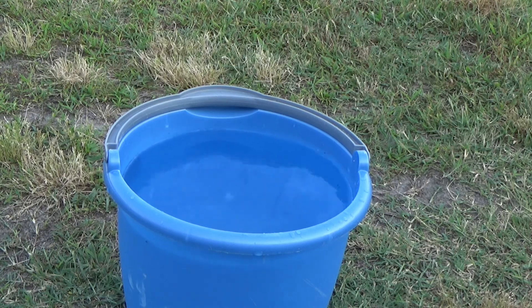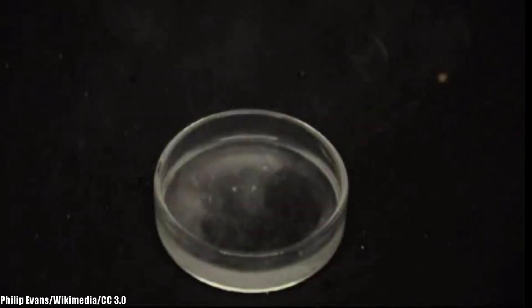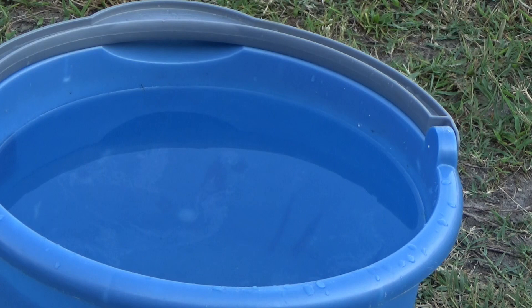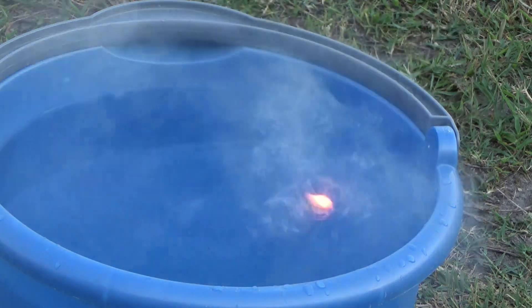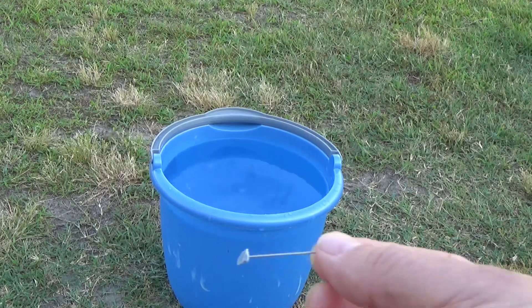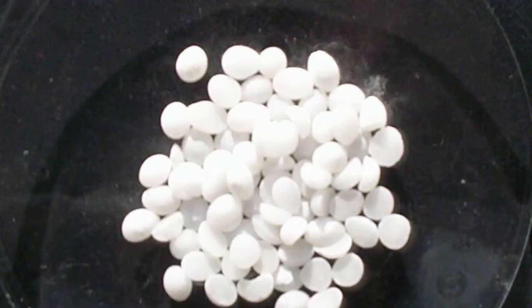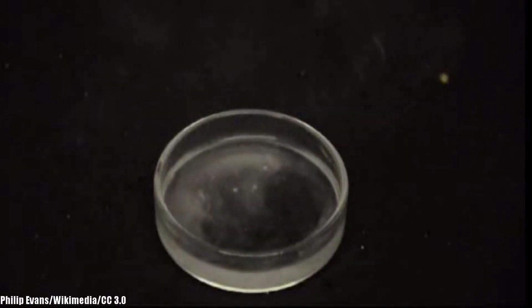In fact, all alkali metals react violently with water, with reactions getting more violent as one moves down the periodic table. Here you can see just a tenth of a gram of potassium thrown into water. The potassium reacts with the water, combining with an oxygen atom and a hydrogen atom to create potassium hydroxide, which remains in the water, and it releases a hydrogen atom in the form of hydrogen gas. That's the reason you see a flare-up — it's the hydrogen gas igniting as the potassium touches the water.